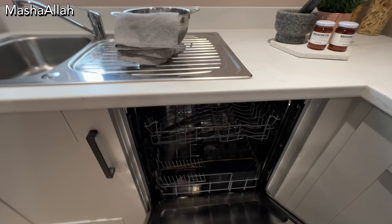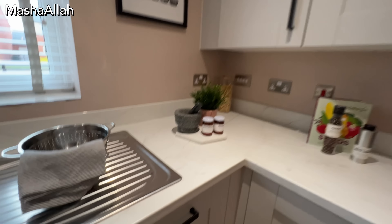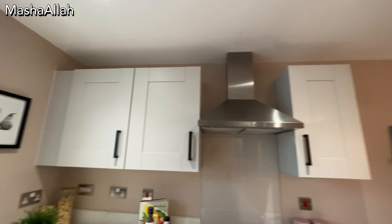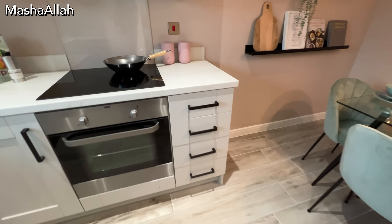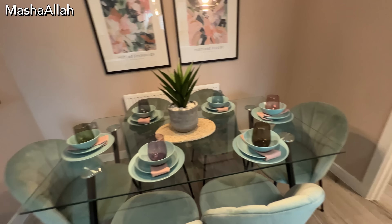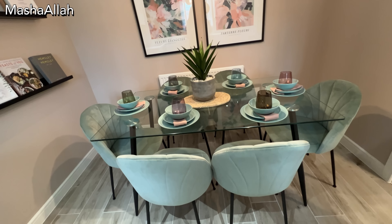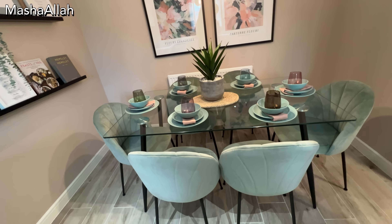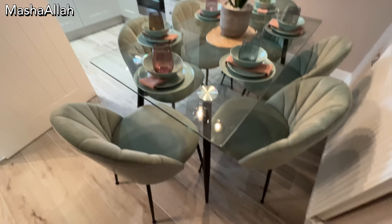If you have a family, consider your children's ages. If their age is low you might be able to stay in a flat, but honestly I have heard cases where neighbours complained about children making noise in flats. If you have small children or many children, you are better off going for a semi-detached or a terrace house.